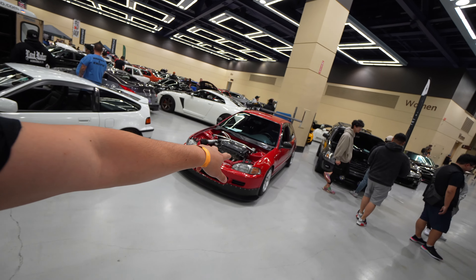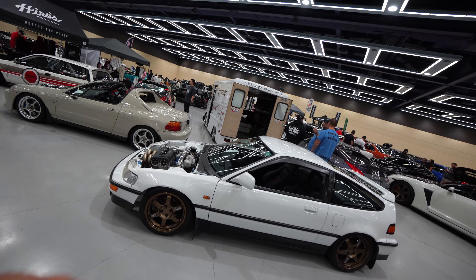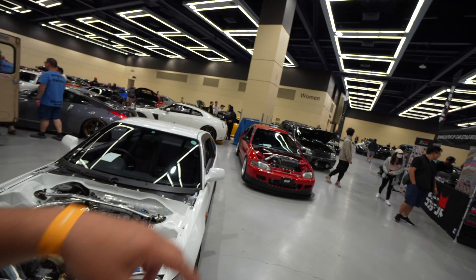These same three Hondas were at the show at Pacific Raceways last week — the Civic hatchback, the CRX, both right-hand drive, and the Del Sol which is left-hand drive.